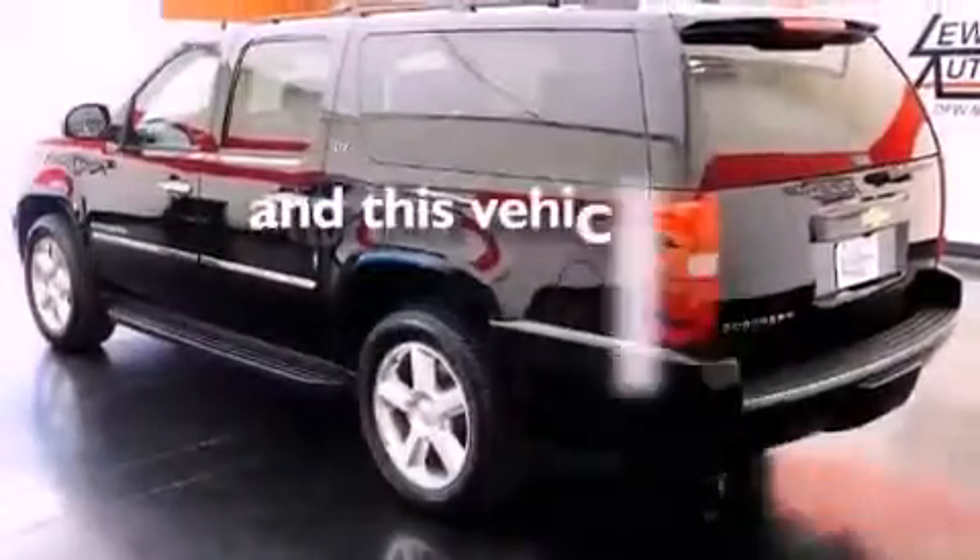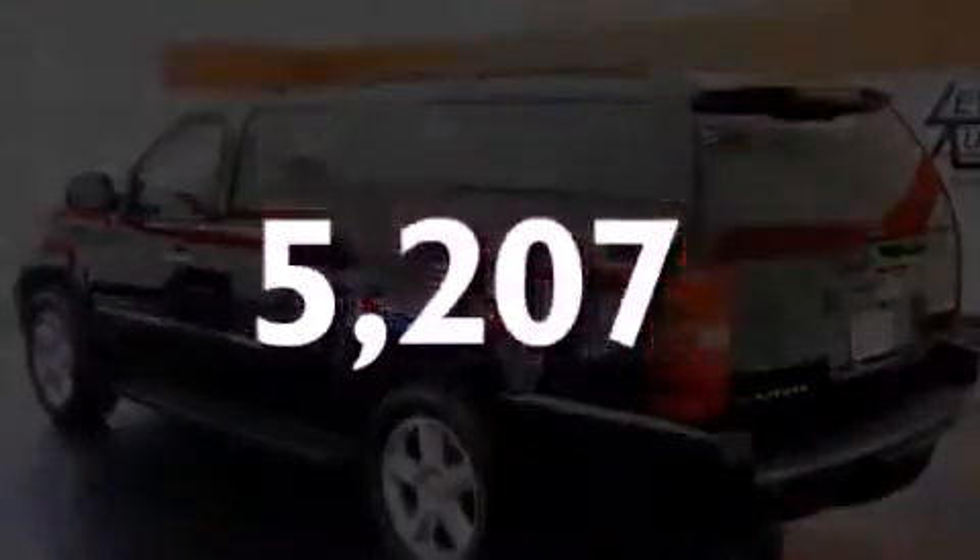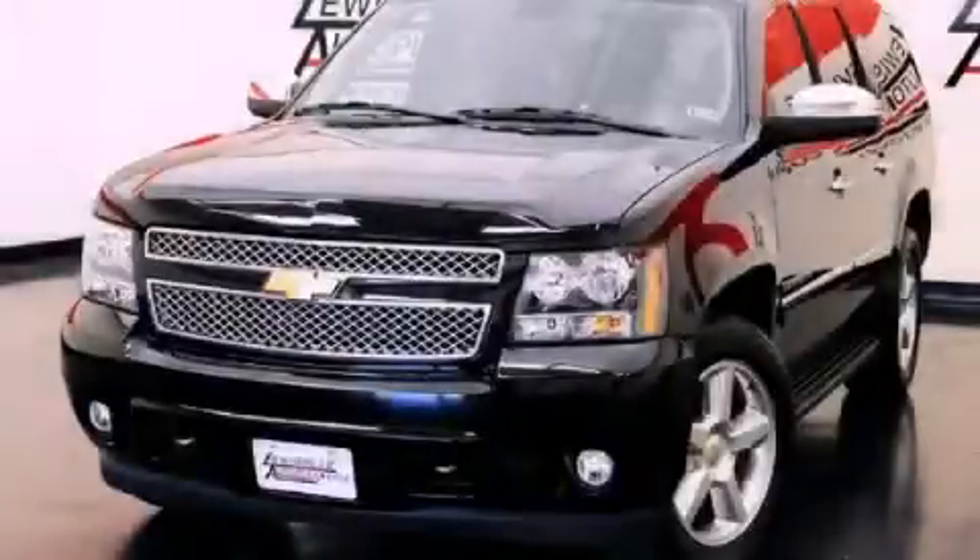This vehicle has fewer than 6,000 miles on the odometer. We invite you to contact us today to learn more about this vehicle.